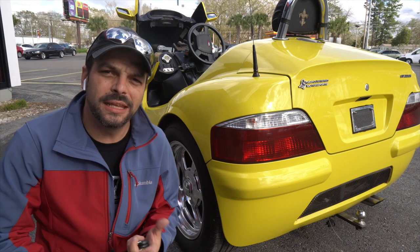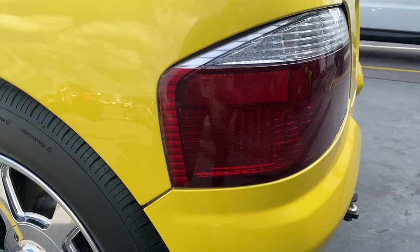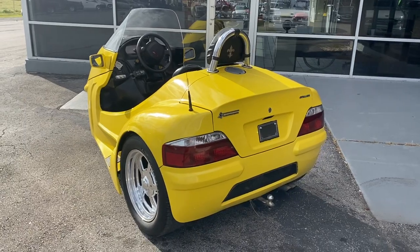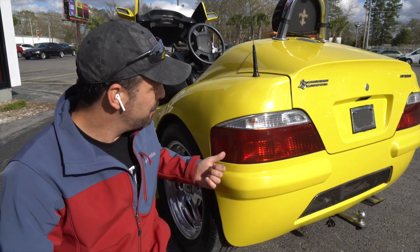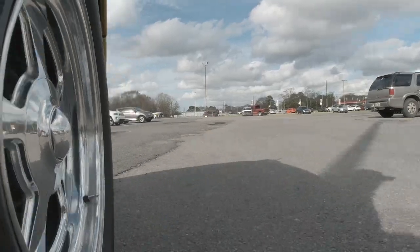Take a second and tell me in the comment section below if you happen to know where these tail lights are from. I feel like I've seen them somewhere before on some other vehicle — maybe an Acura or something like that. I'm not sure, but throw it in the comment section below where this little rear end came from, because it looks familiar.